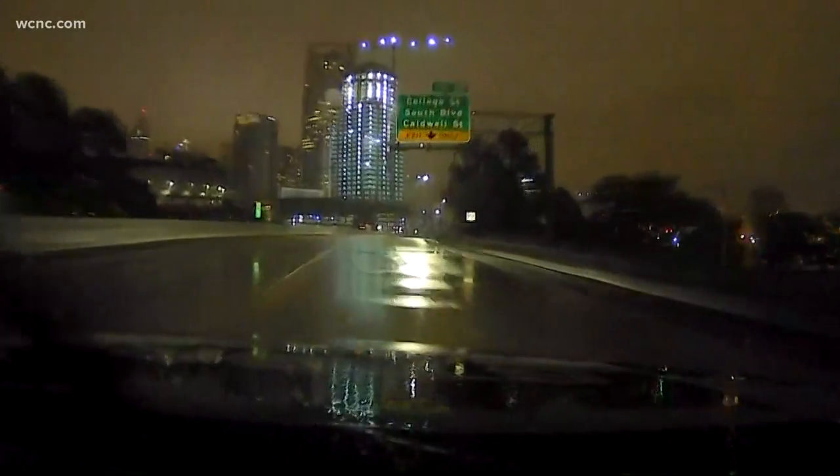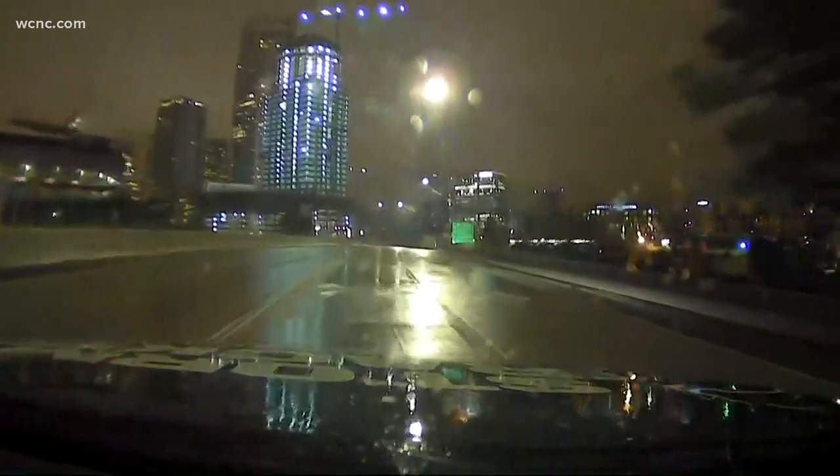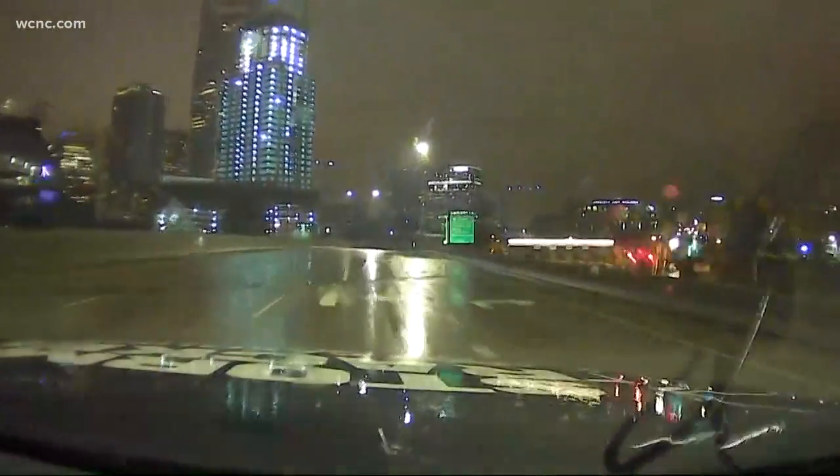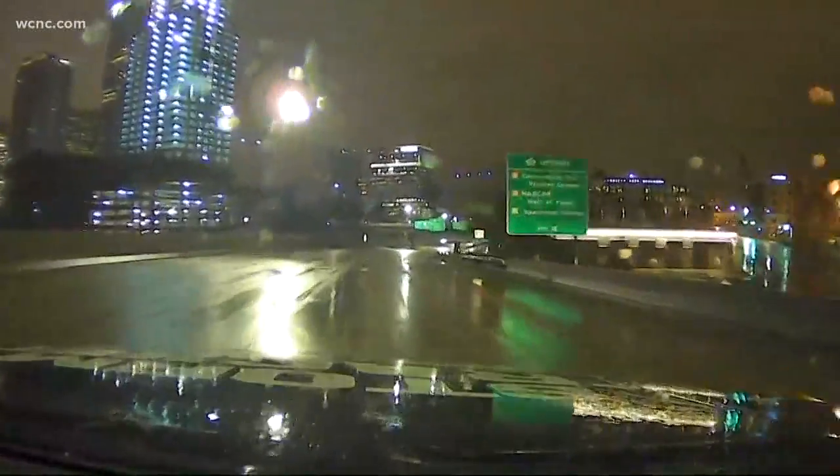Keep in mind, we just went through this on Tuesday, so these roads were already wet, and now it feels like it hasn't stopped raining since then. So really, these roads are only going to get worse, especially as those heavier bands of rain move in later on this morning.